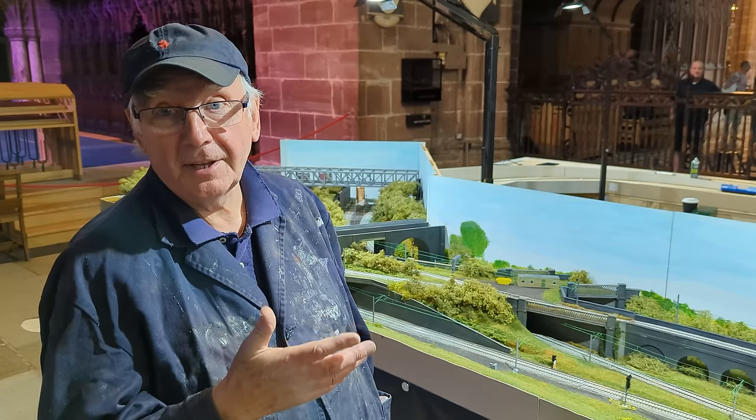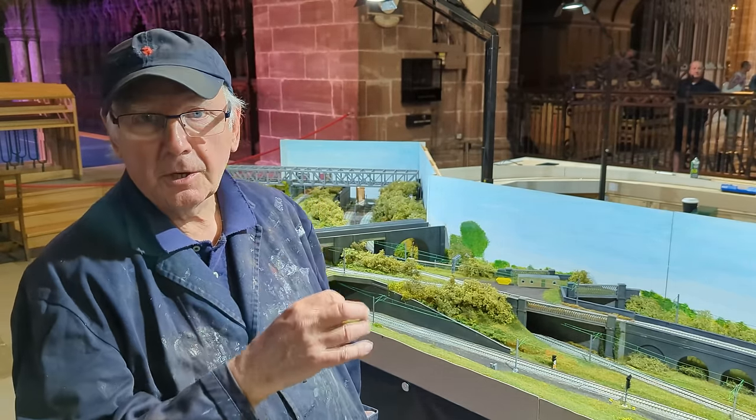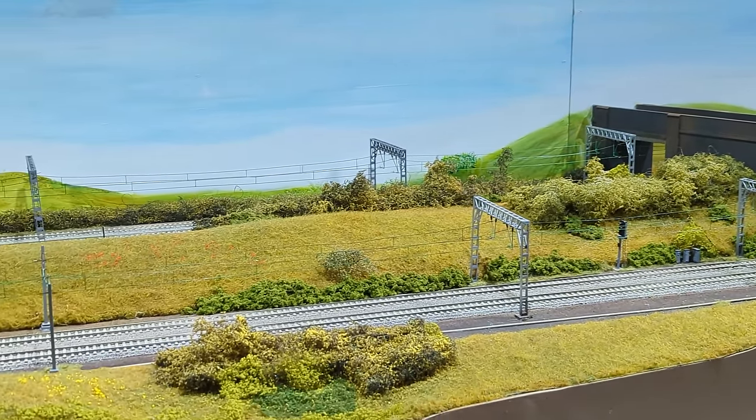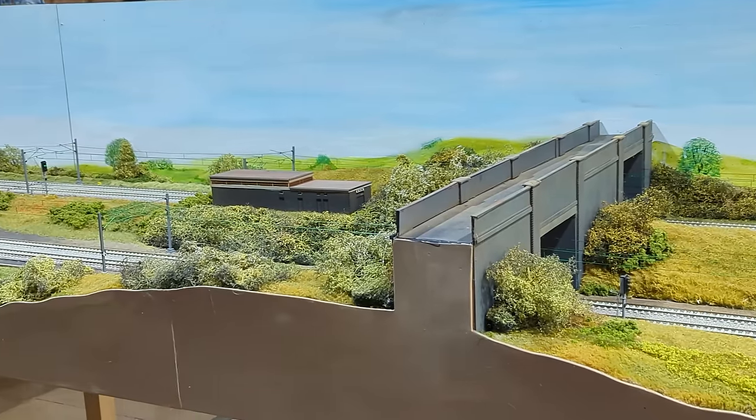It's literally been 10 minutes and we're running trains now. We've still got a few coupling problems but we'll sort that out in the next hour or two. But it's working. I can go to sleep tonight now.